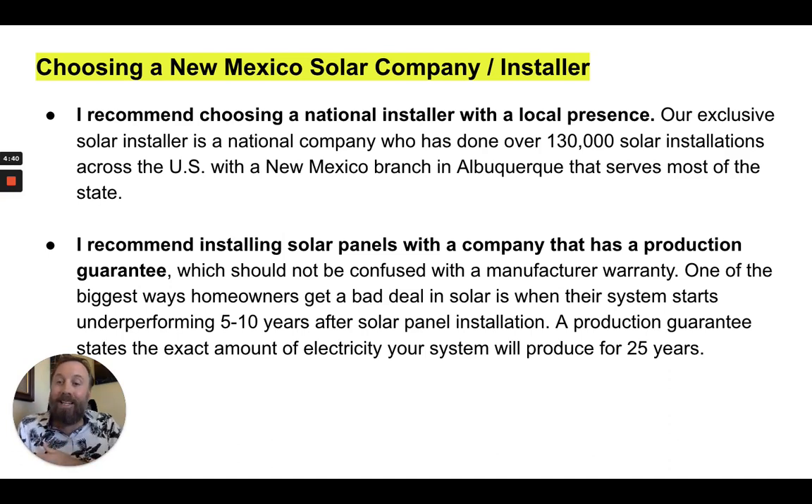You'll be more protected than if you were to use a mom-and-pop solar installer, especially if they're making 25-year guarantees and warranties. Over multiple decades, you want a company that's going to stand the test of time.